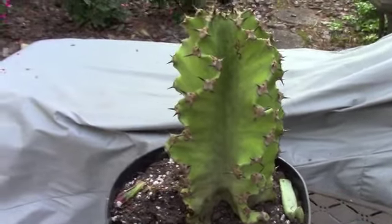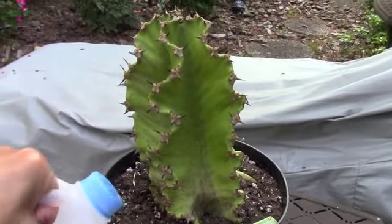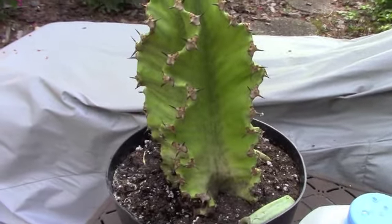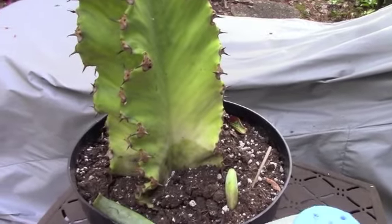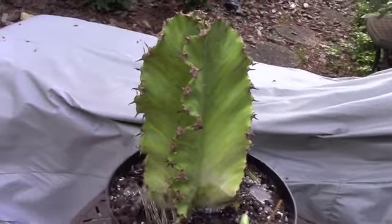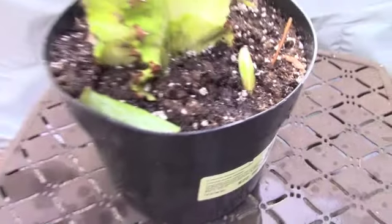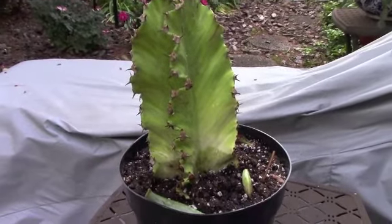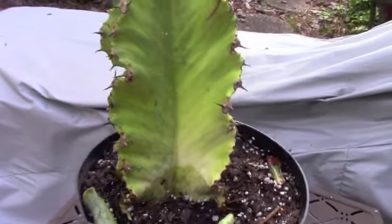I'm going to give it a small drink today, just because it's not even used to being watered after being in Home Depot. Just give it a little drink all the way around, but not too much today — we don't want it to go into shock. We'll start with just a little bit, and that looks much better already. In a couple of days I'll start introducing a little more water to get it hydrated again.